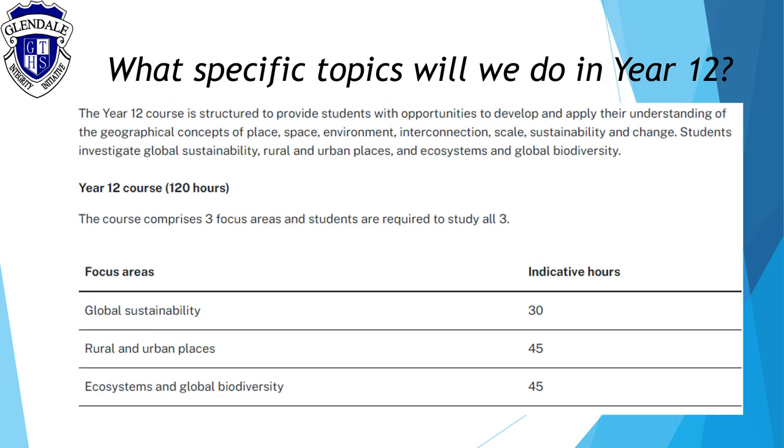The Year 12 Geography course is split up into three main components, the first component being global sustainability. You will have the opportunity to investigate sustainability in the contemporary world, including the principles of and actions for sustainability. The second component of this course, rural and urban places, students will investigate the spatial characteristics of diverse types of settlement and the process of urbanization and urban growth influencing rural and urban places at a global scale.